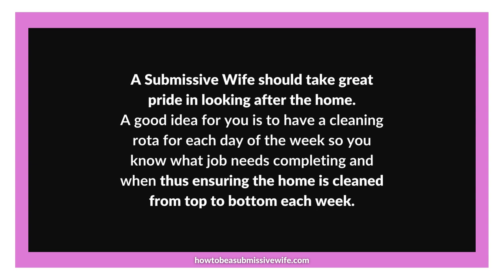How to be a submissive wife — daily tip. Today's tip is creating a cleaning routine for your home. Today we delve into the pride and joy of looking after the home as a submissive wife. A well-organised cleaning routine can be a valuable tool in maintaining a pristine household. Let's explore the benefits of creating a cleaning rota that helps you manage your tasks effectively.